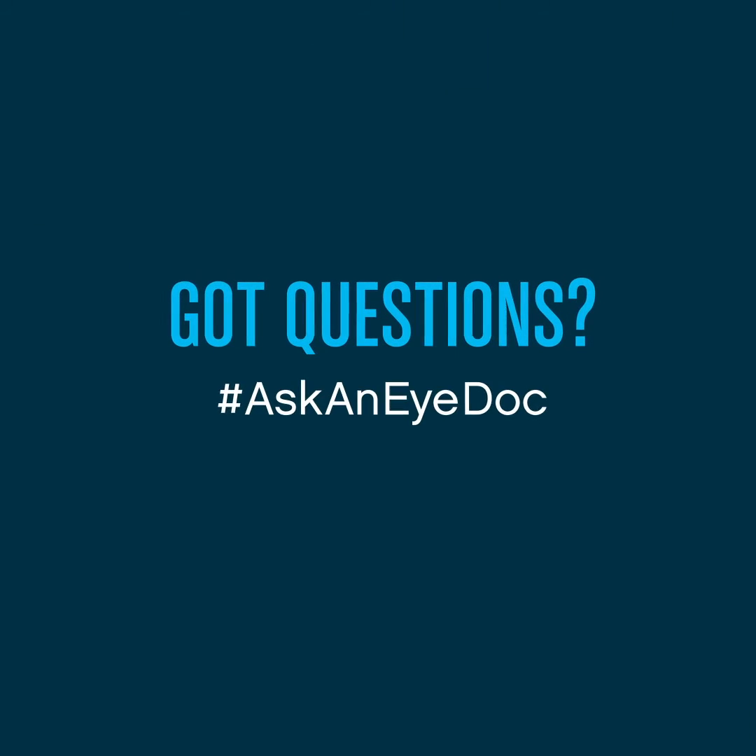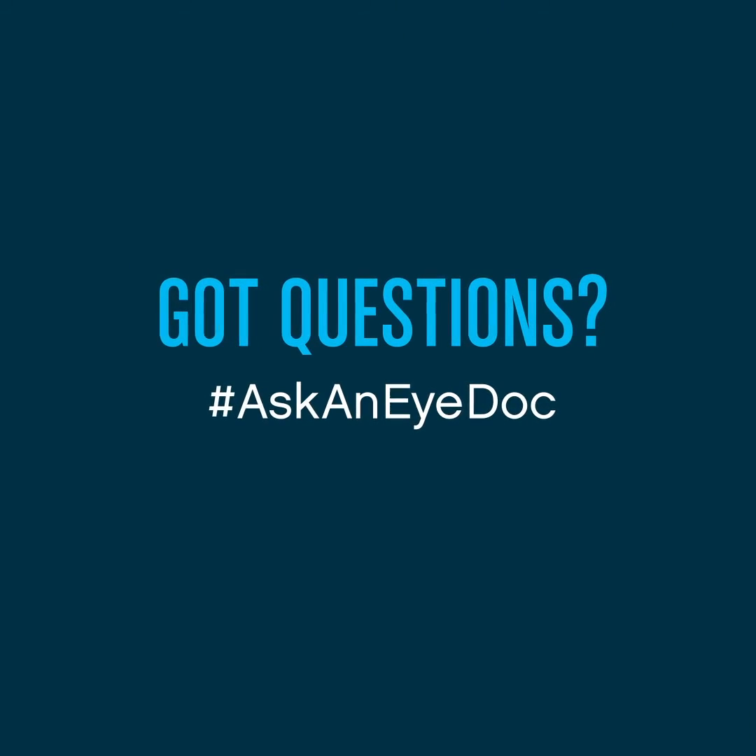Kimberly, thanks for the great question. I hope you found this helpful. If you have any other questions, just be sure to use the hashtag Ask an iDoc.